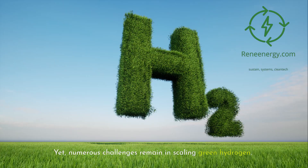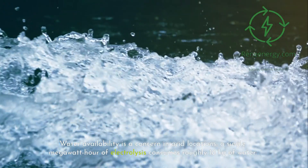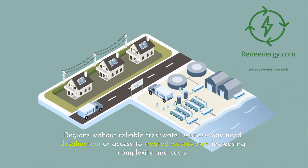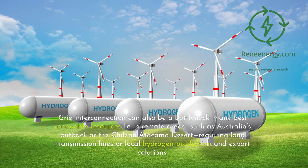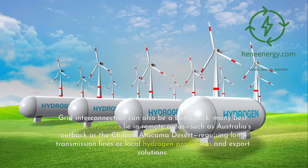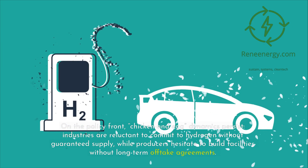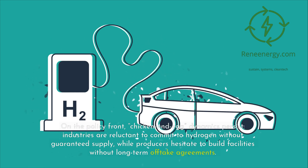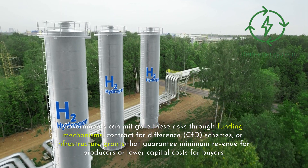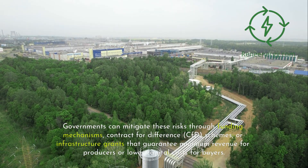Yet numerous challenges remain in scaling green hydrogen. Water availability is a concern in arid locations — a single megawatt hour of electrolysis consumes roughly 18 kilograms of water. Regions without reliable freshwater sources may need desalination or access to treated wastewater, increasing complexity and costs. Grid interconnection can also be a bottleneck, as many of the best renewable resources lie in remote areas such as Australia's outback or the Chilean Atacama Desert, requiring long transmission lines or local hydrogen production and export solutions. On the policy front, chicken-and-egg dynamics persist: industries are reluctant to commit to hydrogen without guaranteed supply, while producers hesitate to build facilities without long-term offtake agreements. Governments can mitigate these risks through contract for difference (CFD) schemes or infrastructure grants that guarantee minimum revenue for producers or lower capital costs for buyers.